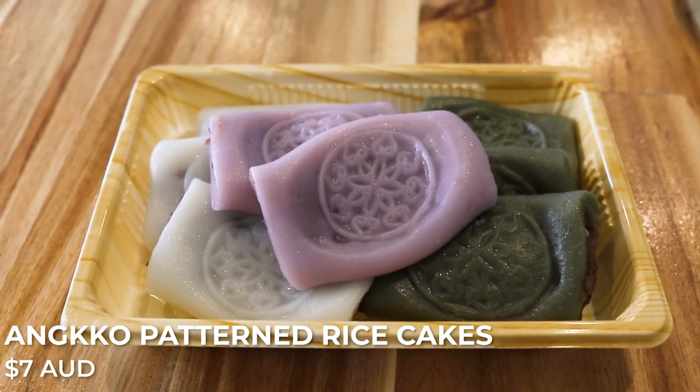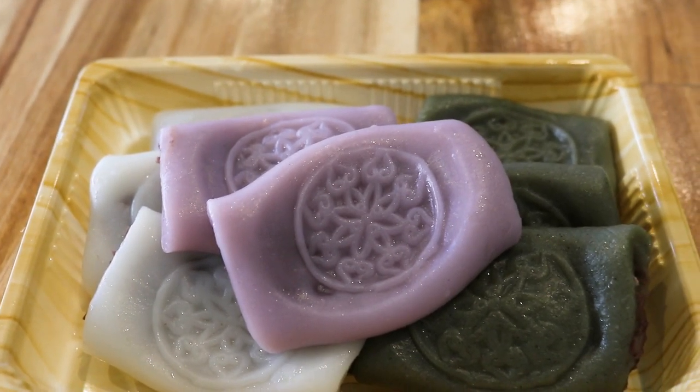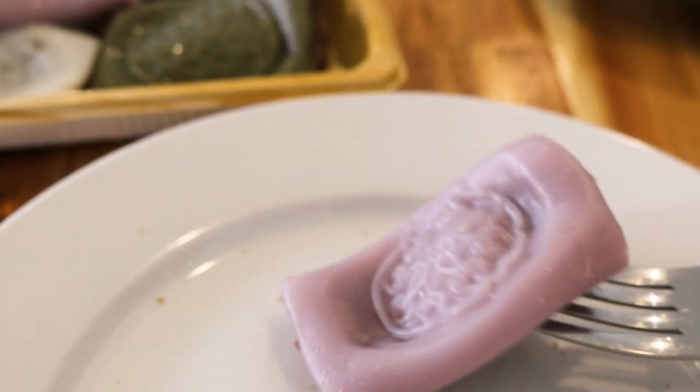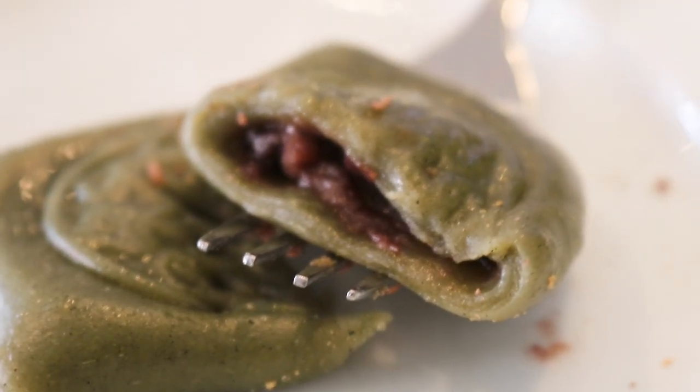The next rice cakes we're trying are something super popular in Korea right now — the Angkor patterned rice cakes. Inside they have red beans, and this comes in three different colors. It's got a really nice chewy texture, not as soft as the sesame rice cake, but I really like the presence of the red bean — not too much, just enough. The coloring comes from all natural ingredients: for the purple one I believe it was yams, and for the dark green one it's from something called Mugwort. Perhaps it's just my unrefined palate, but I can't really taste the difference between the two.